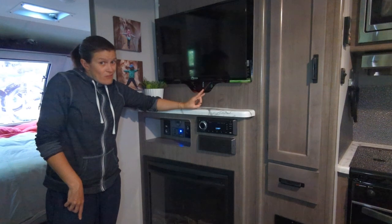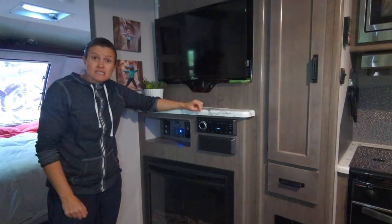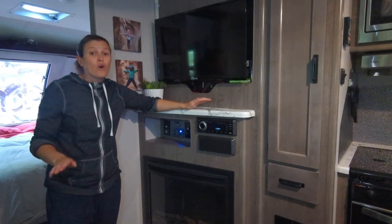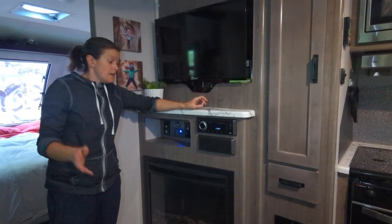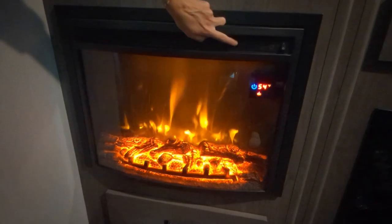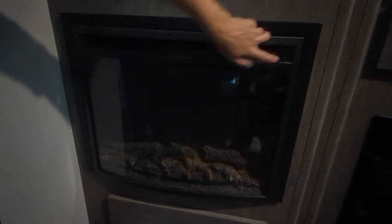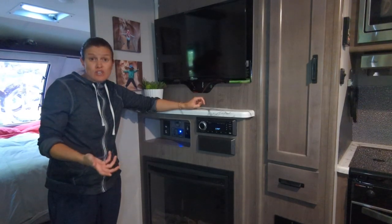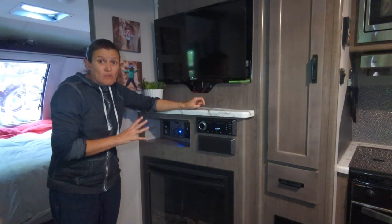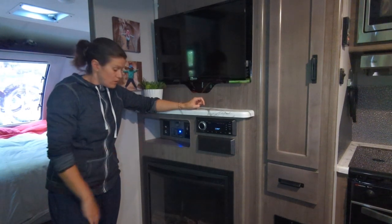By far our favorite thing about this space is this fireplace. I laughed at it when I first saw it, but we use it all of the time. It is actually a space heater and it provides amazing heat output when you're connected to shore power — a great way to save on propane if you're just trying to warm up the area. We use it always — it is a wonderful thing to have.